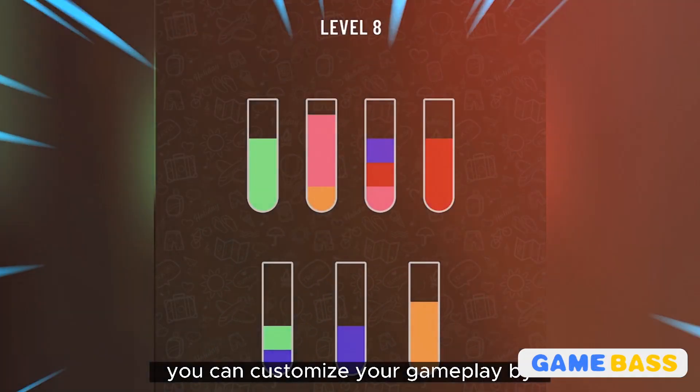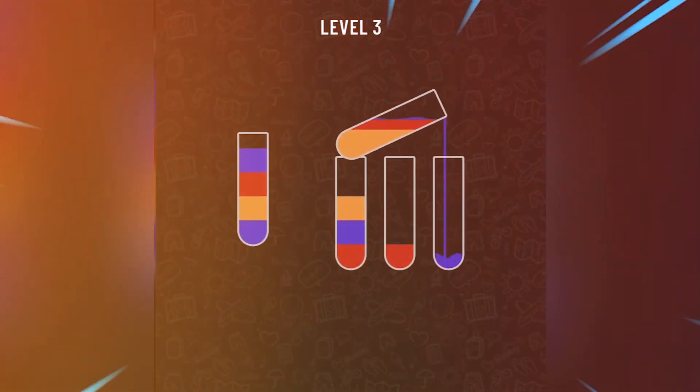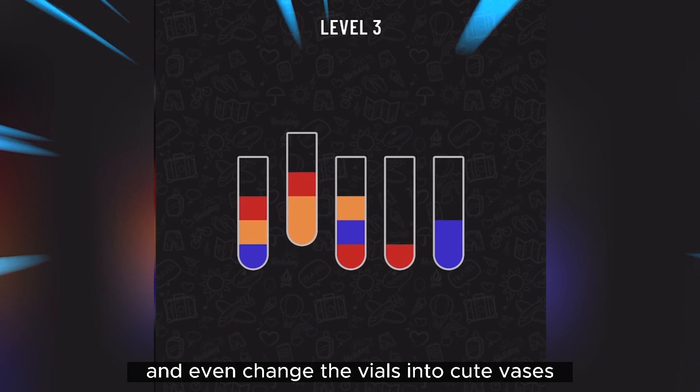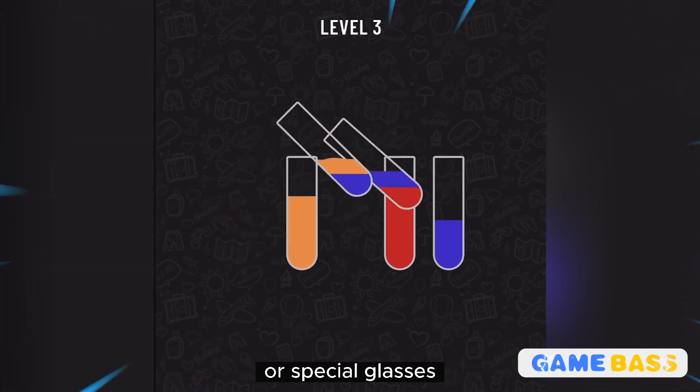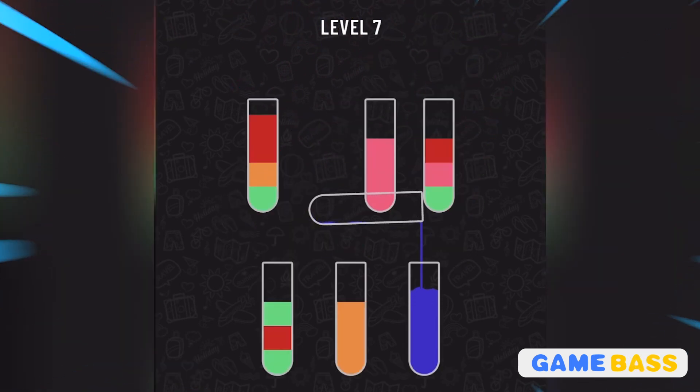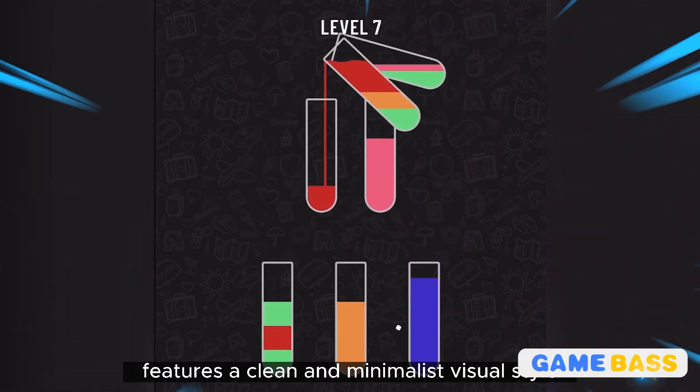You can customize your gameplay by accessing the in-game menu. Choose from different test tubes and backgrounds, and even change the vials into cute vases or special glasses — it adds a personal touch to your solving journey. Water Sort Puzzle features a clean and minimalist visual style.